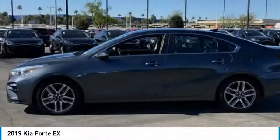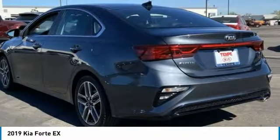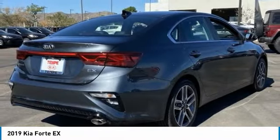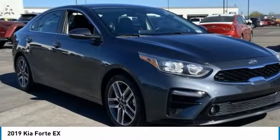Make the right choice today with the 2019 Forte. If you're looking for a trendy and feature-laden compact sedan, the Kia Forte is for you. It offers an exceptional combination of innovative design, high-quality engineering, and outstanding value.